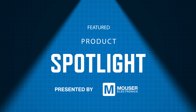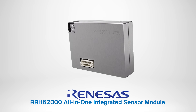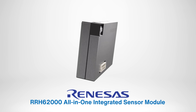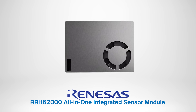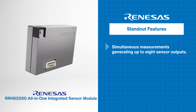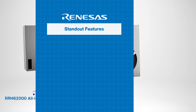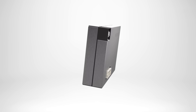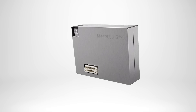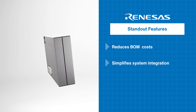But first, let's check out our featured product spotlight sponsored by Mauser Electronics. The Renesis RRH-62000 All-in-One Integrated Sensor Module is designed for air quality monitoring. It includes sensors for PM, TVOC, humidity, and temperature. Its standout features include up to eight key sensor outputs detecting particle sizes from 0.3 micrometers to 10.0 micrometers. The module enables demand-controlled ventilation and HVAC systems, activating only when air quality worsens. Its compact design and integration reduce BOM costs and simplify system integration.